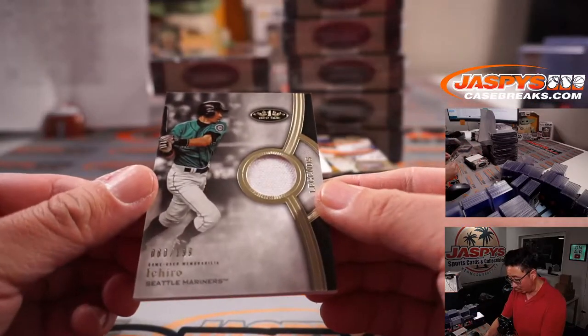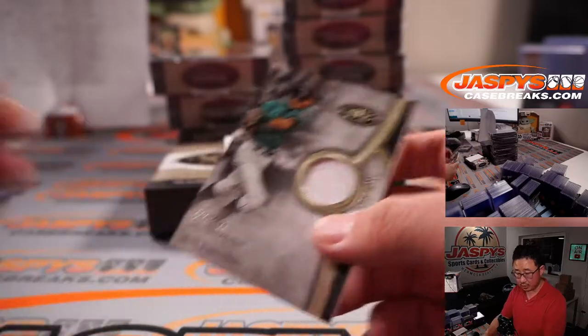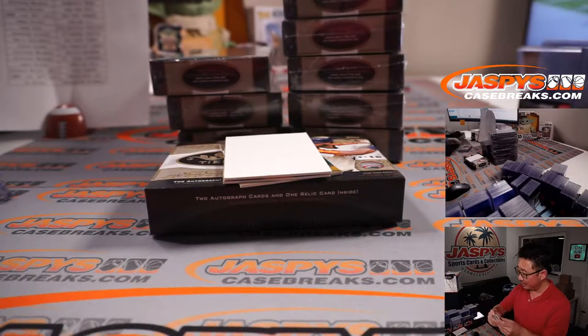Got Ichiro, 80 out of 199 — Legends piece of his jersey. That's Alifonzo with the Mariners.